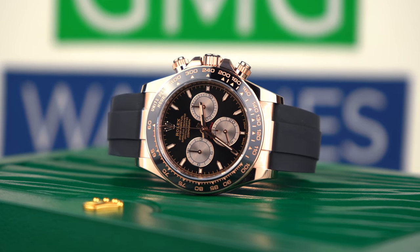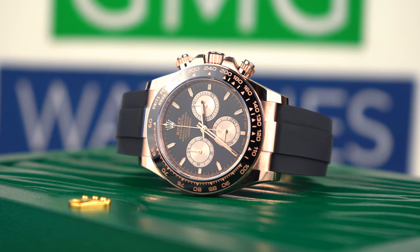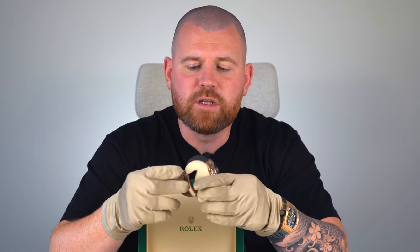The Oysterflex bracelet is much more comfortable in my opinion for an all-round watch — it just allows the watch to become a daily wear. A rose gold, full yellow gold, or white gold Daytona is a large watch to wear, especially when you're wearing it all day. Having it on an Oysterflex gives the watch a completely different dimension.